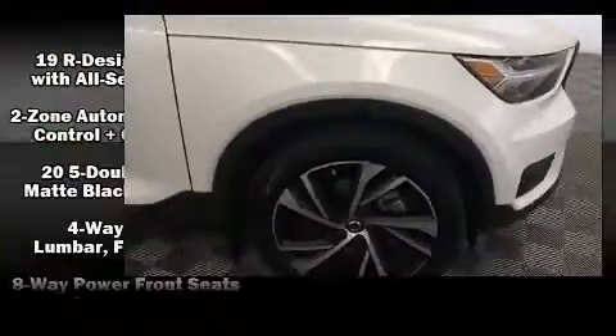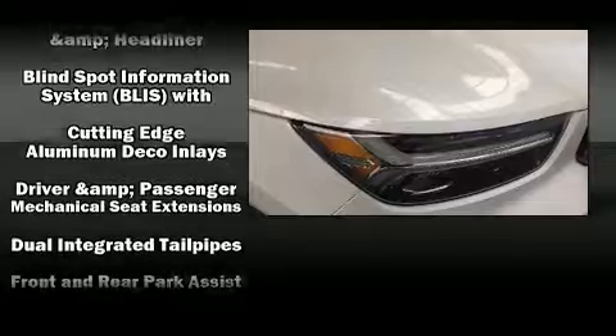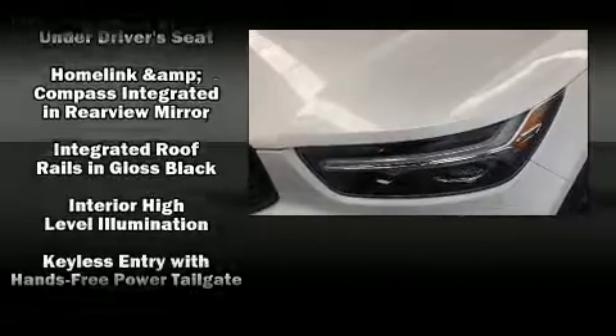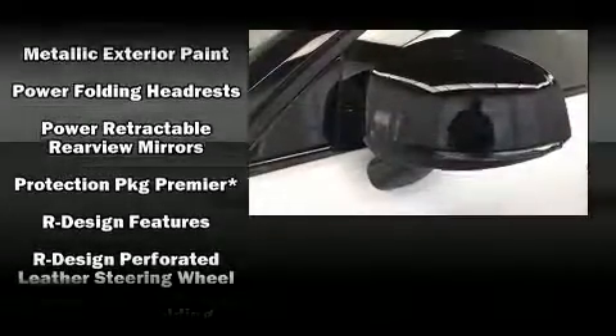Volvo also prioritized safety and security by including dual front impact airbags, head curtain airbags, traction control, brake assist, anti-whiplash front head restraints, ignition disabling, an emergency communication system, and four-wheel disc brakes with ABS.